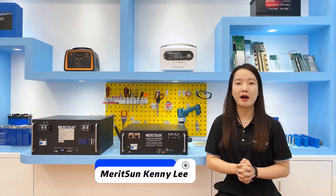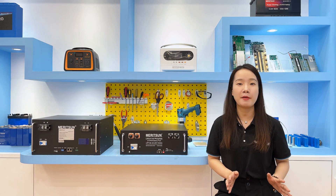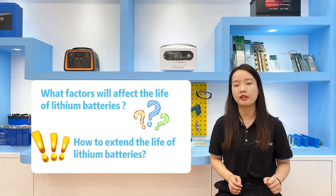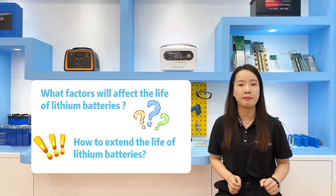Hi, this is Kenny from Reson Power. Nowadays, lithium-ion phosphate batteries are used in various applications. Today we will talk about one main topic which may interest everyone: what factors affect battery life and how to prolong the lithium-ion phosphate battery life.